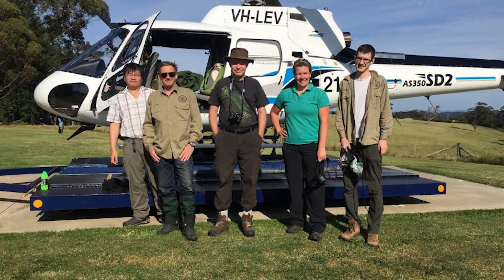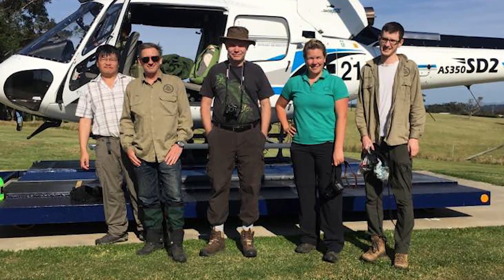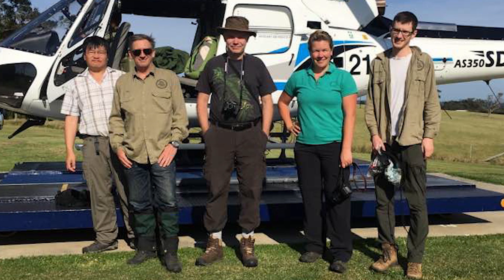Flinders University PhD student Ben King actually went out in the field and he discovered the second known skull of this fish, which was more complete than the original and gave us a whole lot more information about this very important fish.